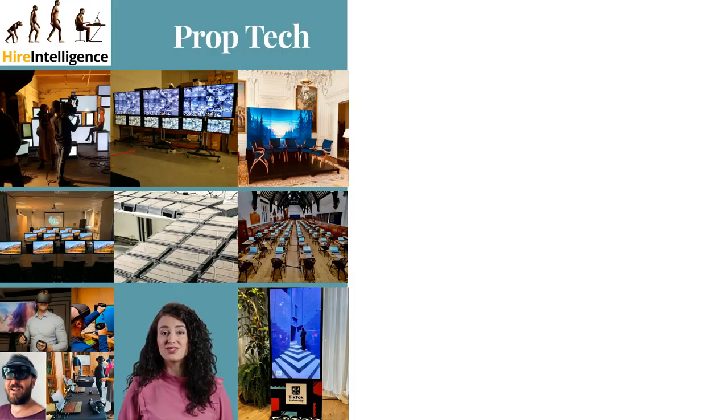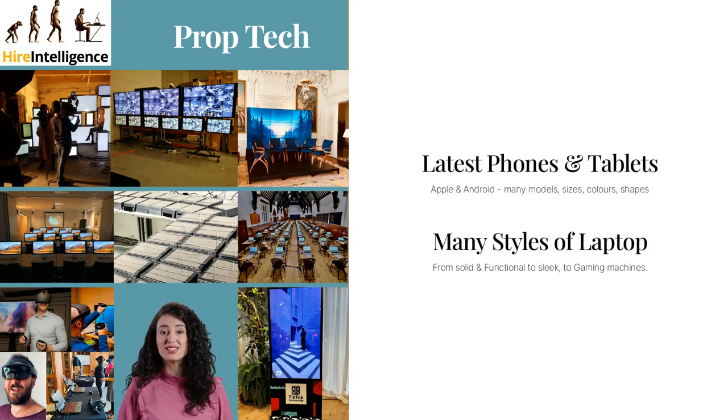For prop provision, we work with buyers, set designers, producers and production assistants. Having gained valuable insights into the industry's demands, we've adjusted our processes and stocks accordingly. We know the type of stock that is needed, like the latest and greatest phones, and we try to keep assets ready for last-minute orders to save the day.